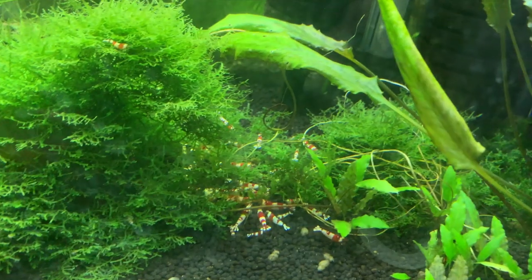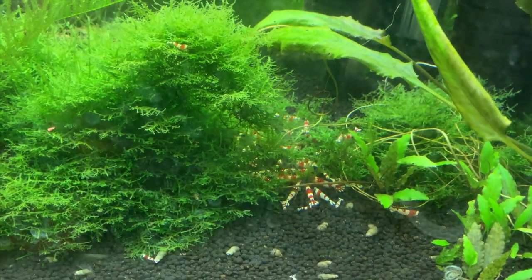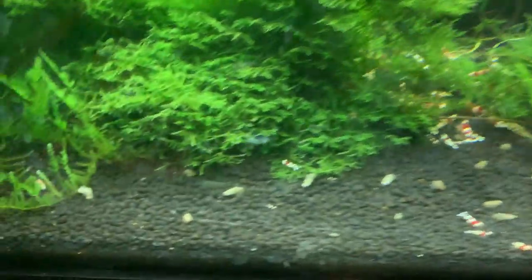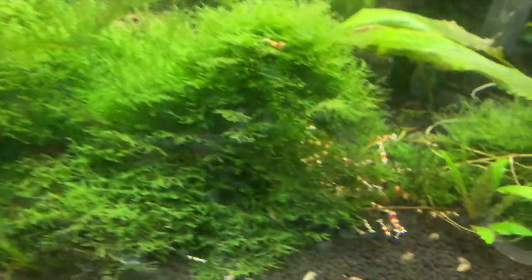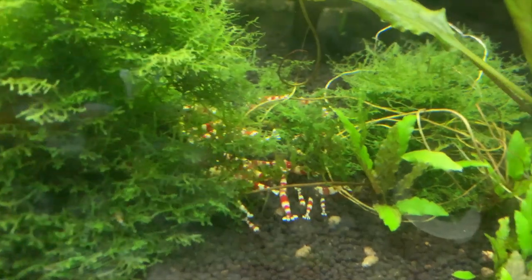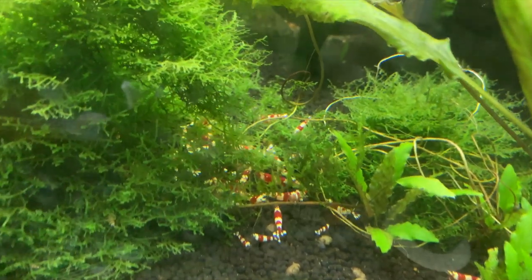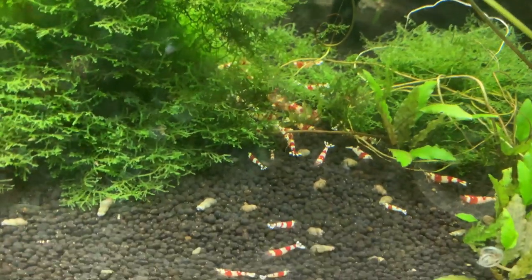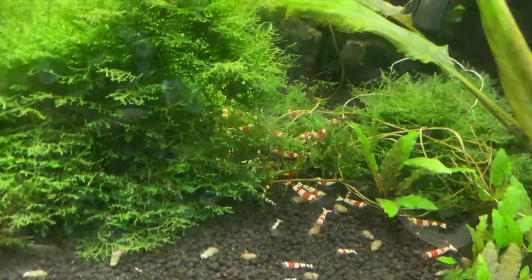Up here is the PRL tank and like most of the tanks right now, plants are overgrown, but things are doing really well. There's been a lot of breeding in here — you can see a few babies there, a couple right here on the glass. The piece of food I put in here before filming got moved back behind the plant coverage, so you can't really see, but the colony's actually been really expanding and doing well over the past couple of months.